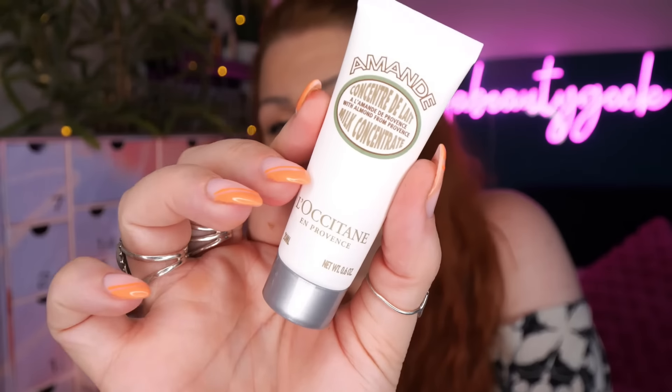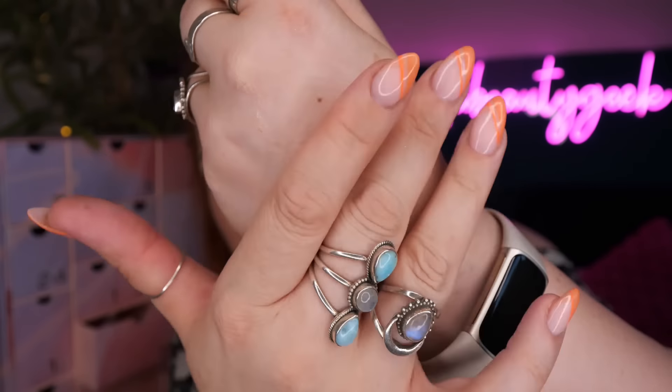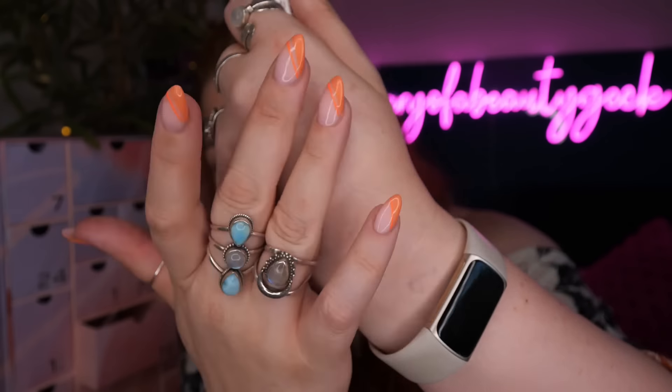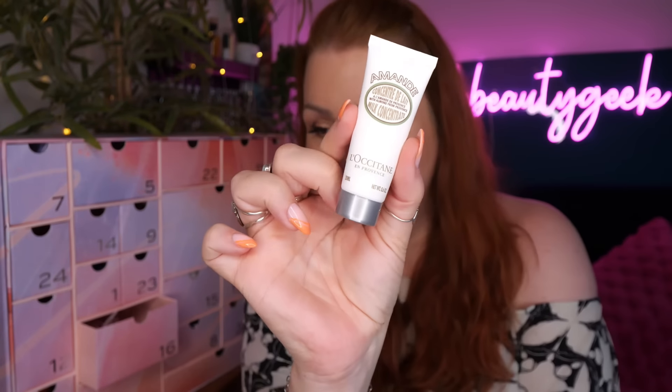Then we've got Aqua Maris from L'Occitane - a body cream that will help skin look hydrated while making it look firmer, 20ml. The hand cream is usually what we see in advent calendars, so it's nice to have the body cream. It's a very subtle scent, not overpowering at all.